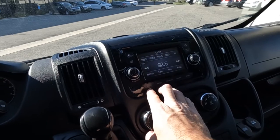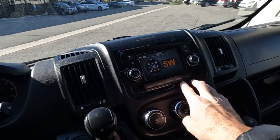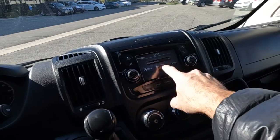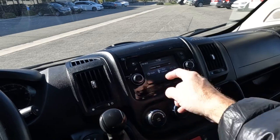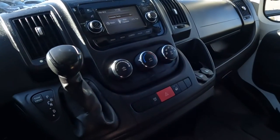And then right over here you've got a compass. There's your Bluetooth connection and then you can also jump over to your rear camera without putting it in reverse, just in case you need to. And then you have your trip computer right there.